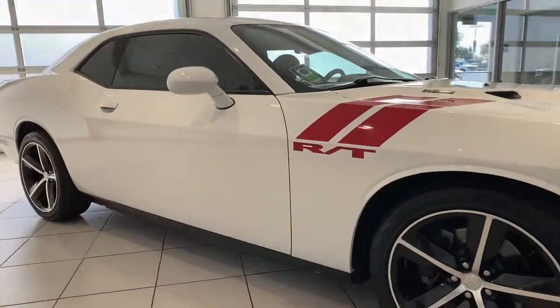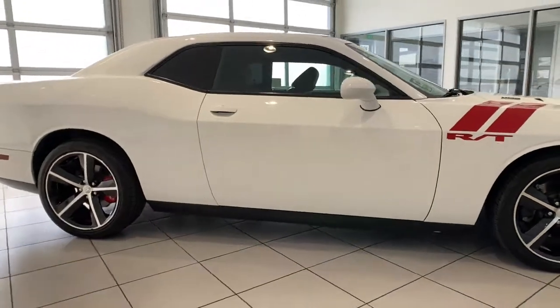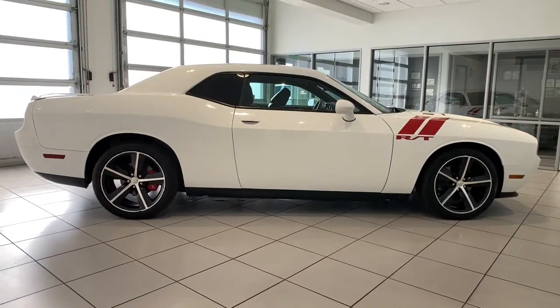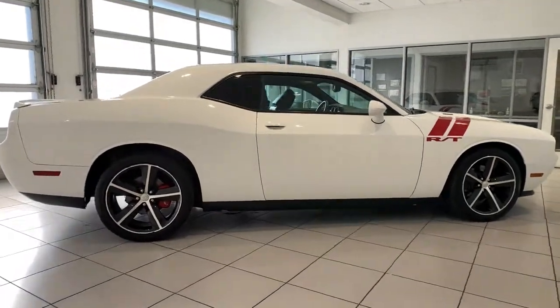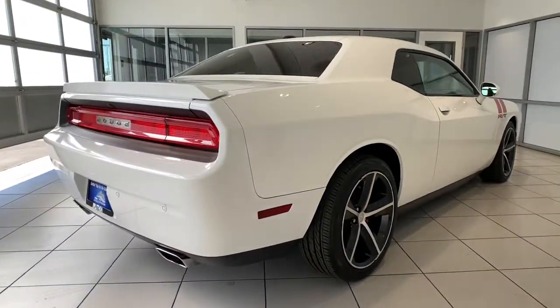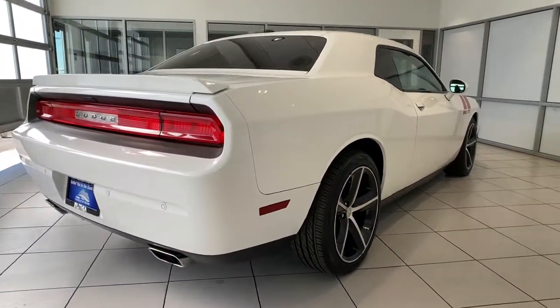The following are some of this vehicle's highlighted options: heated driver's seat, keyless entry, premium sound system, iPod and MP3 input, 8-cylinder engine, fog lamps, satellite radio, remote engine start, heated mirrors, and aluminum wheels.